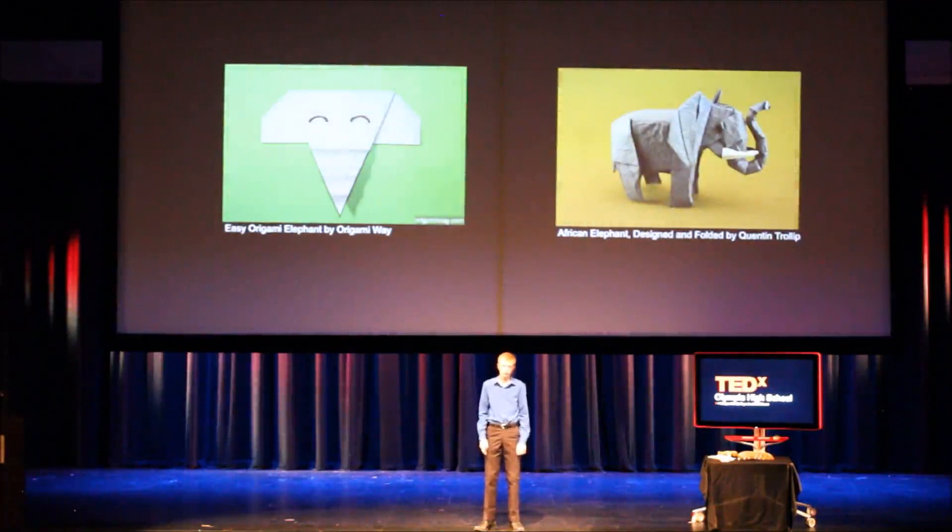Origami is creative. It is angular. It is geometrical and it is insanely mathematical in ways that are difficult to understand without a strong background in mathematics — something many professional origamists have. When looked at briefly, origami appears to be mainly figurative in form. You can make deer and spaceships and sharks and lightsabers. Anything you can think of can be represented in folded paper terms.